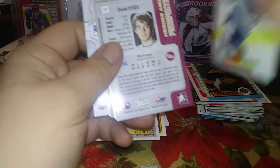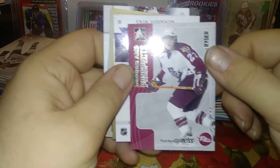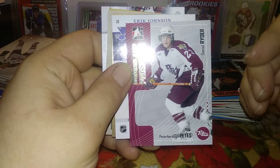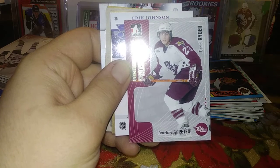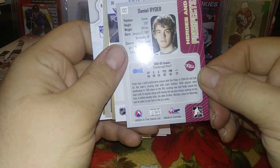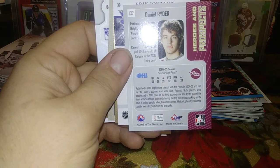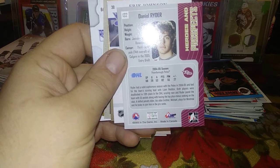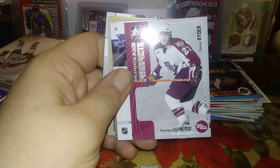Joe Otto, Todd Marchant, Daniel Ryder - he's the younger brother of Michael Ryder. Interestingly enough, my old friend who went to college and took journalism alongside me interviewed Daniel Ryder. He got into a lot of trouble back in Newfoundland, got caught up with the wrong crowd and got in trouble with the law. You could Google his name and you'll see some interesting news stories.